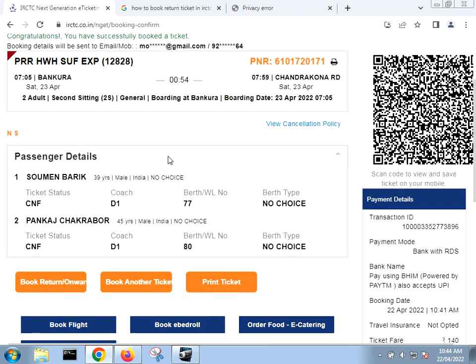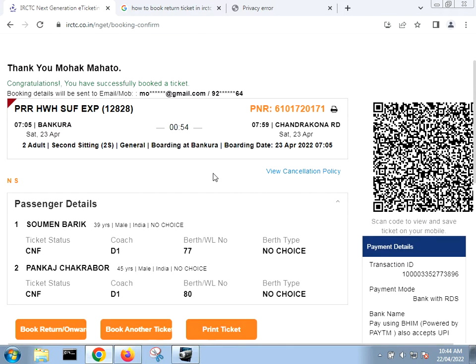After booking that ticket and completing the payment — I made the payment using UPI — you can also use UPI or any other option like net banking or debit/credit card to pay your amount and book the ticket.